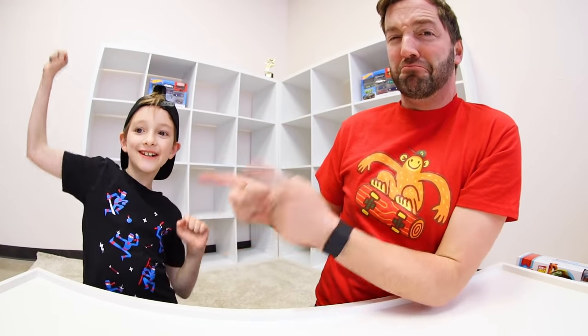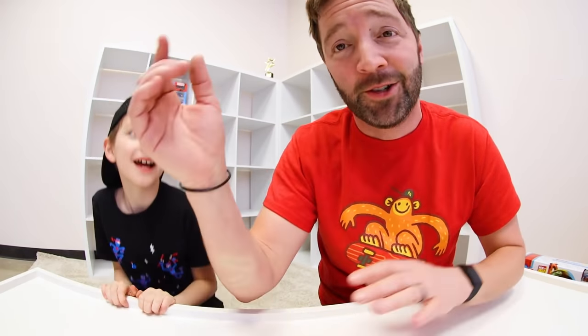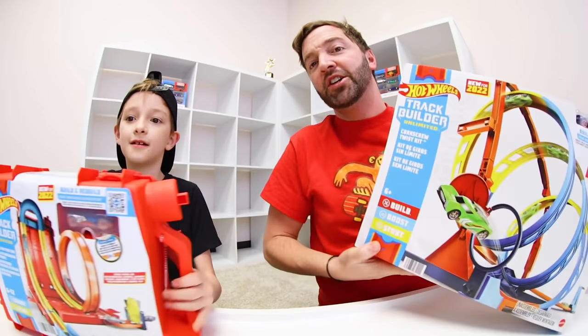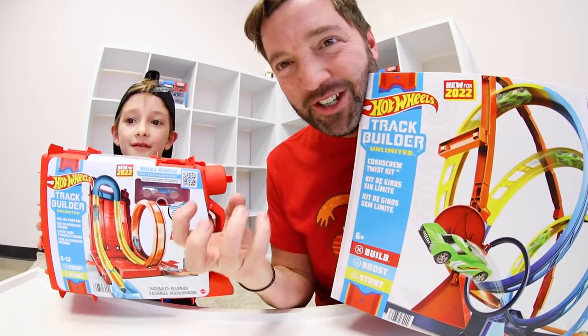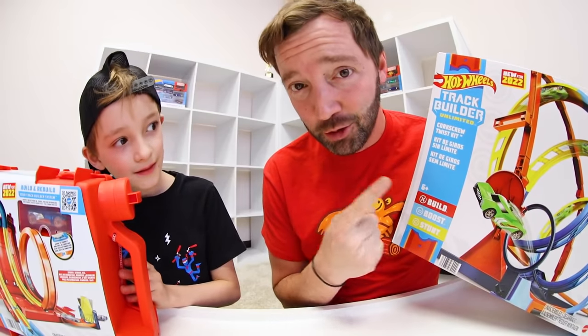YouTube, what is up guys! My name is Andy and this is my son, and we do toy videos. It's no secret that we think Hot Wheels is one of the best toys of all time — it's timeless, it's been here since I was a kid, and it'll be here in 400 years. We're going to build the best Hot Wheels track ever today.